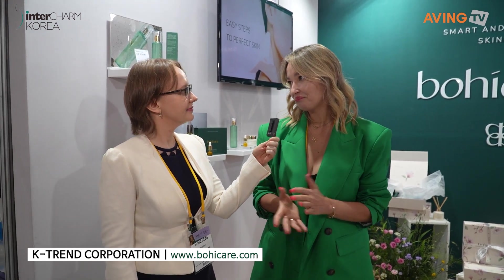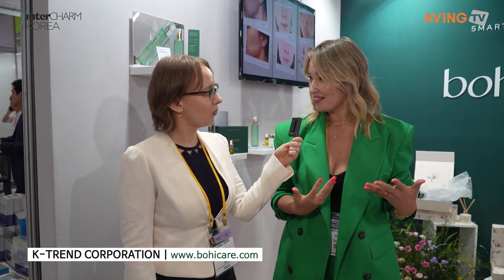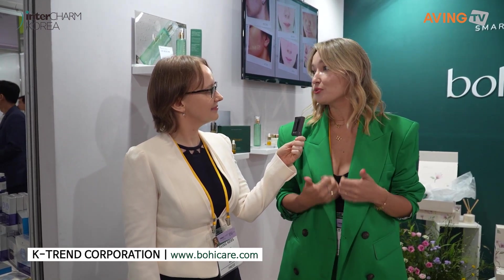BohiCare, is that the correct pronunciation? Yes. Can you tell me about the company? So, we are a startup and we are a Korean brand, but I'm from Russia and I made this brand in Korea. I live in Korea eight years. I'm an influencer, a beauty blogger, and I very love cosmetics.